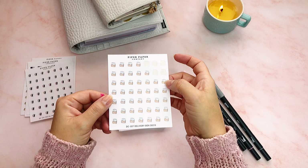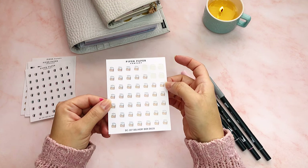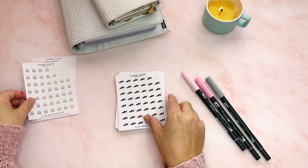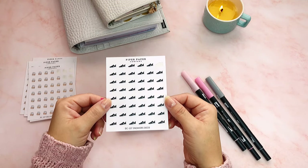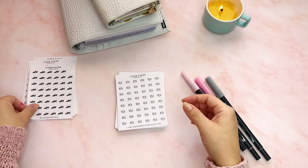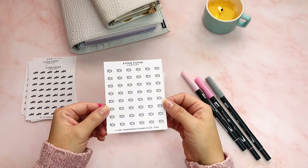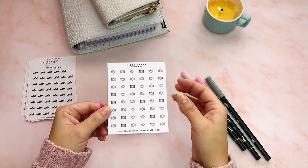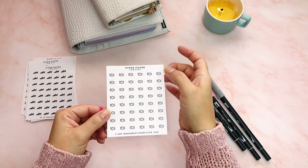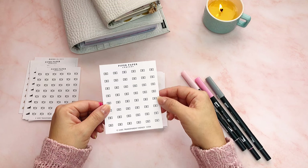These are like little packages, so I use this when I receive a package, maybe PR, or if I have to mail out a package. Some nice black Nike sneakers — this is supposed to be for when I exercise, and you can see I only used one because I'm not doing exercise. This is like a plate with a fork and a knife. I wanted to meal plan and use these little icons with a meal next to it, but I haven't done that.